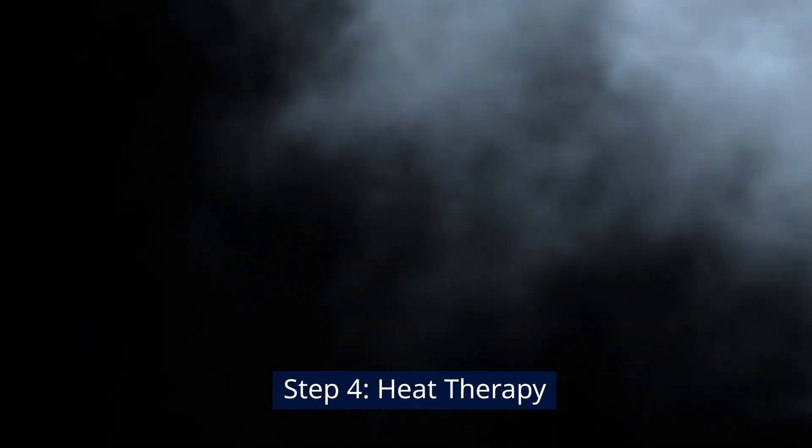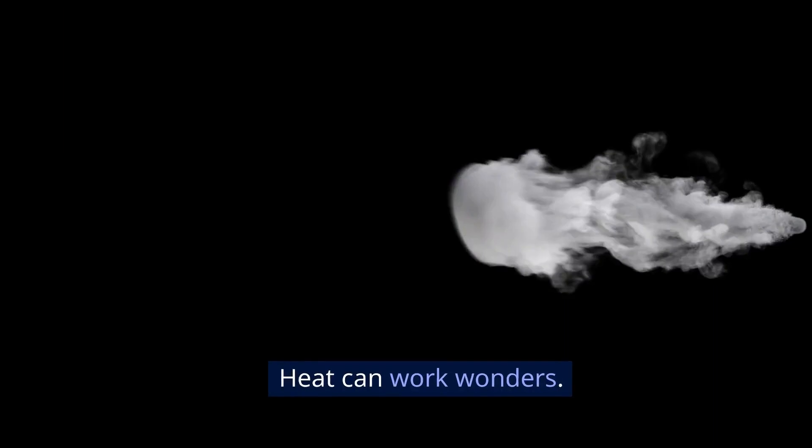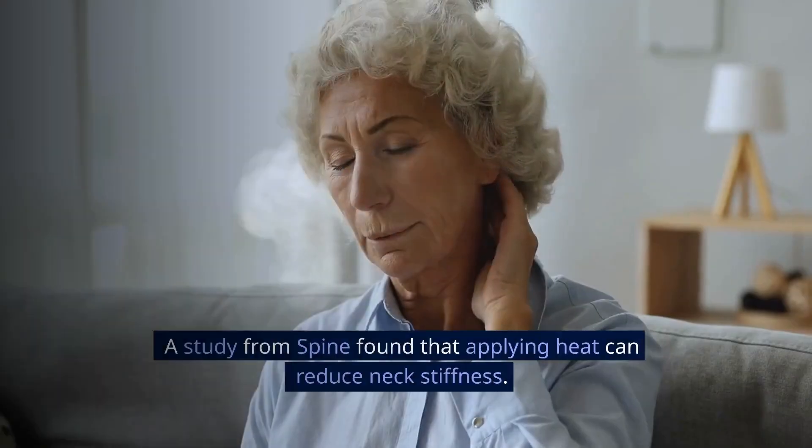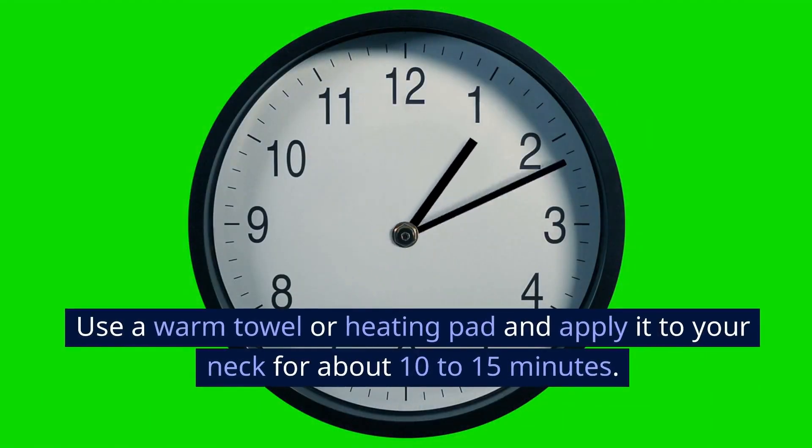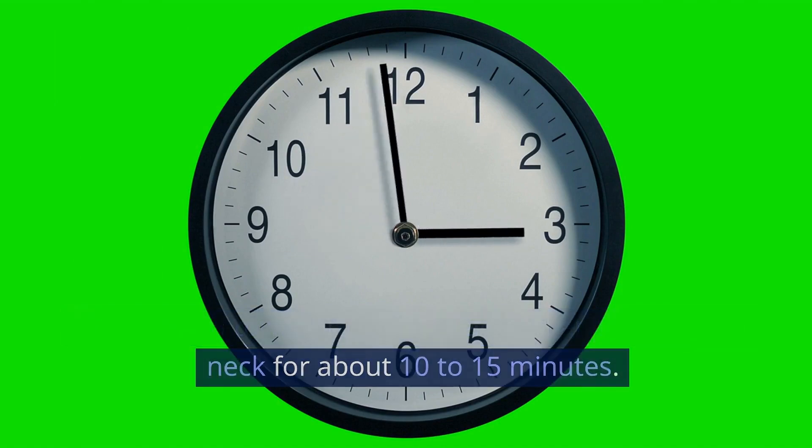Step 4: Heat Therapy. Heat can work wonders. A study from Spine found that applying heat can reduce neck stiffness. Use a warm towel or heating pad and apply it to your neck for about 10-15 minutes.